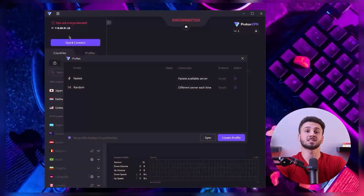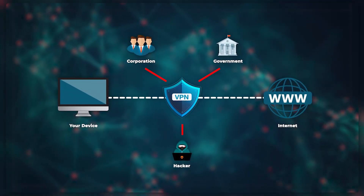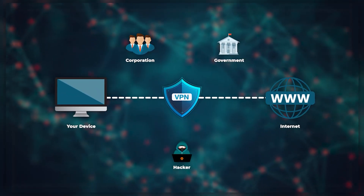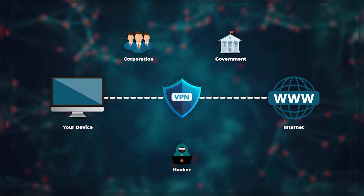Now if you use Windows, you know how important it is to keep your devices secure while online. The best way to accomplish this is by using a virtual private network, or in short, a VPN. A VPN basically encrypts your internet connection and hides your IP address, which lets you browse the internet safely and privately.